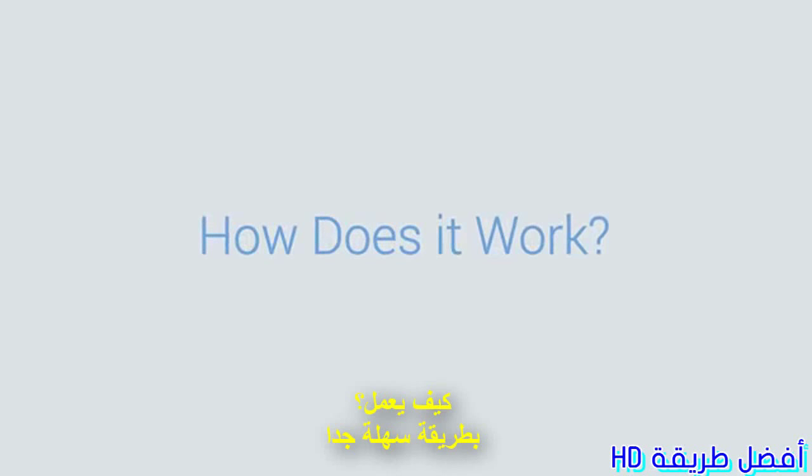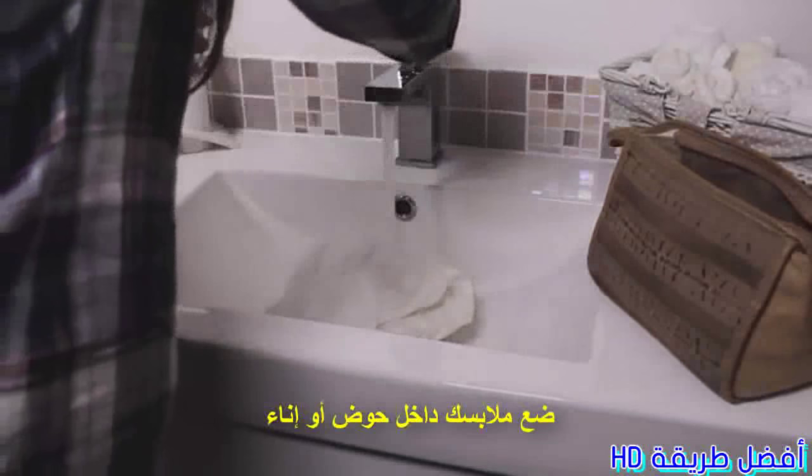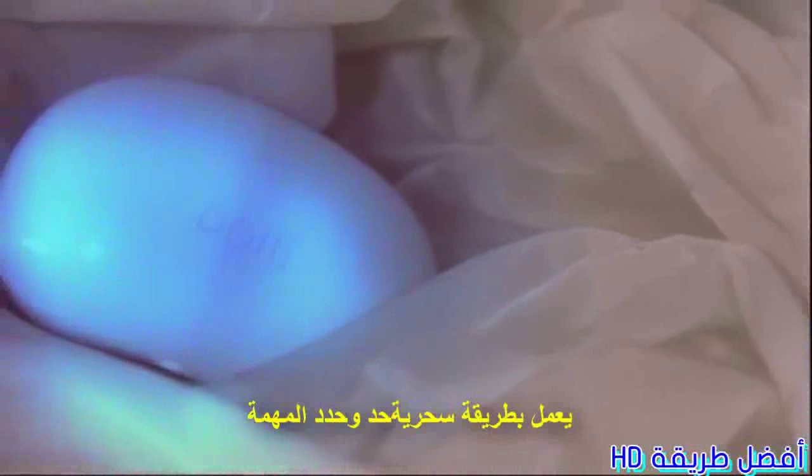How does it work? It's amazingly simple. Just put your clothes in any sink or waterproof container, add water, detergent, put Dolphy inside, then switch the device on. You'll see Dolphy glowing blue as it softly cleans your clothes. It works like magic.